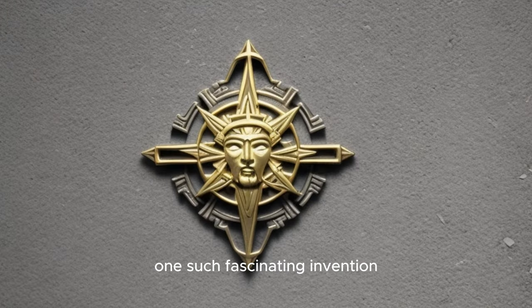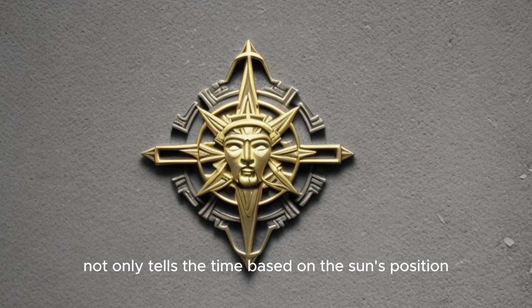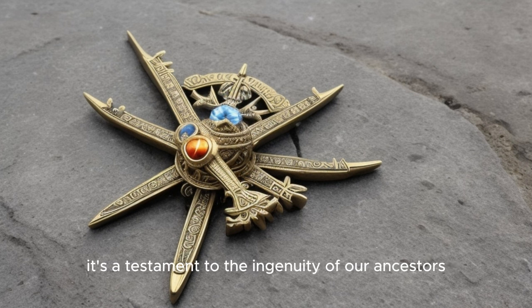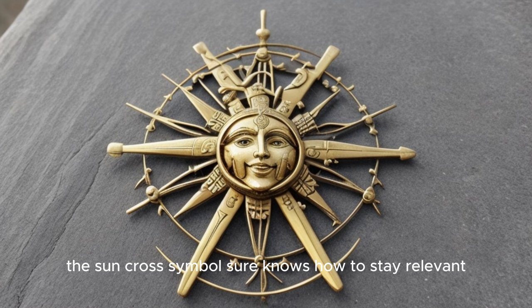Now let's look at unique inventions inspired by the Sun Cross symbol. One such fascinating invention is the Celtic Cross Sundial. This sundial, shaped like a Sun Cross, not only tells the time based on the Sun's position, but also doubles as a compass providing directions. It's a testament to the ingenuity of our ancestors, who could create such multifunctional tools from a simple symbol. From ancient rituals to modern inventions, the Sun Cross symbol sure knows how to stay relevant.